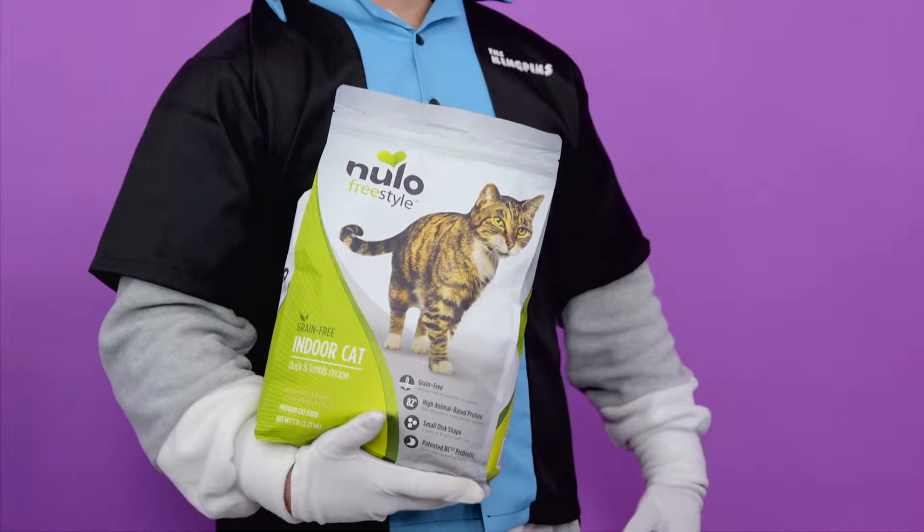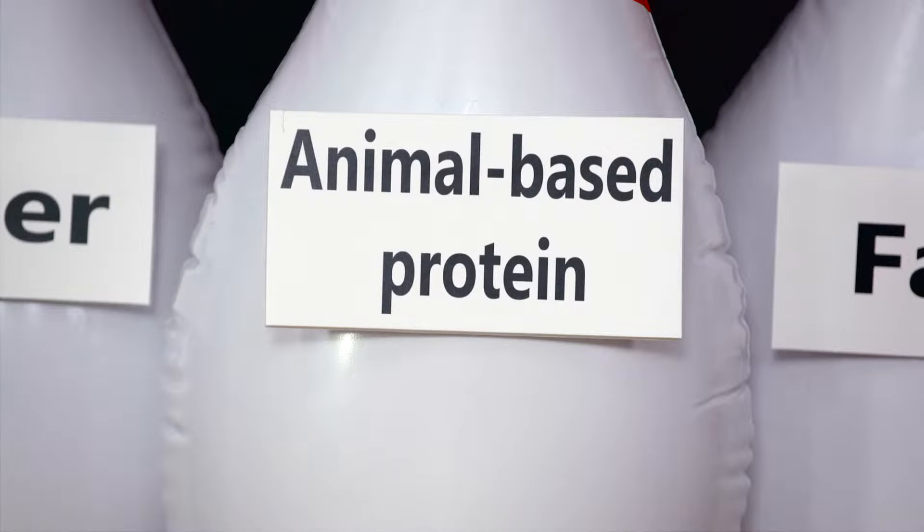For indoor cats who need help maintaining their figure, there's an indoor recipe that strikes an ideal balance with animal-based protein, fat, and fiber to help them stay fit.